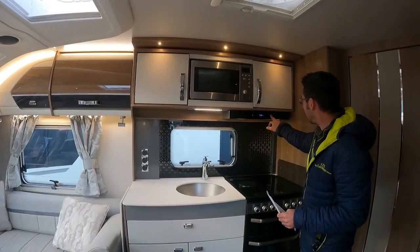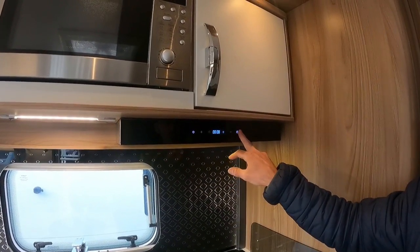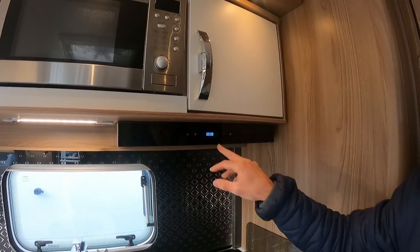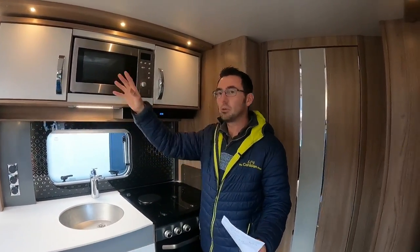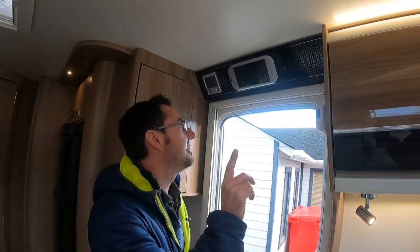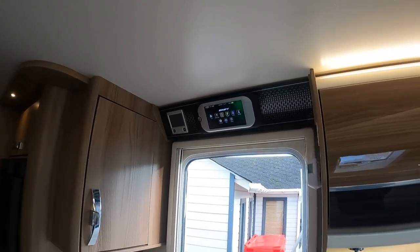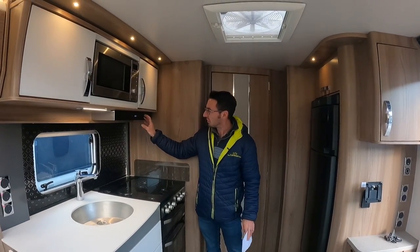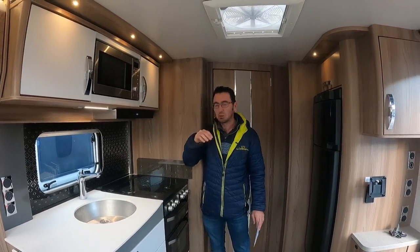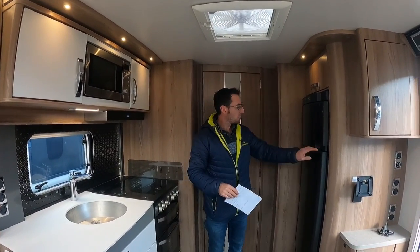We've got nifty little things like an extractor fan - not just built into the roof, but actually over the kitchen area. We've got the normal Swift bits and pieces with all our dimmable lights. And this has - you won't see it very often - it has got the proper Swift Command system. We've got the ALDI central heating, which is fairly common. You've got a nice big fridge freezer.